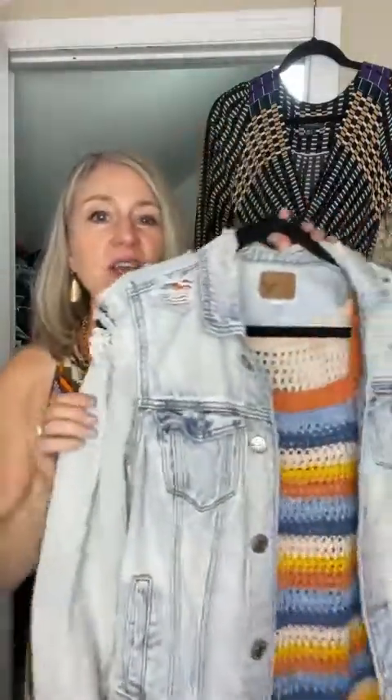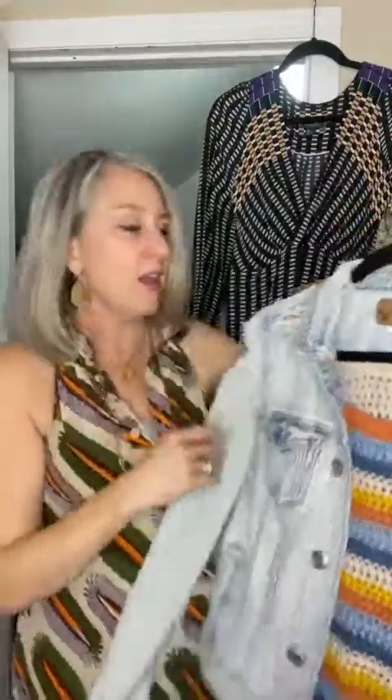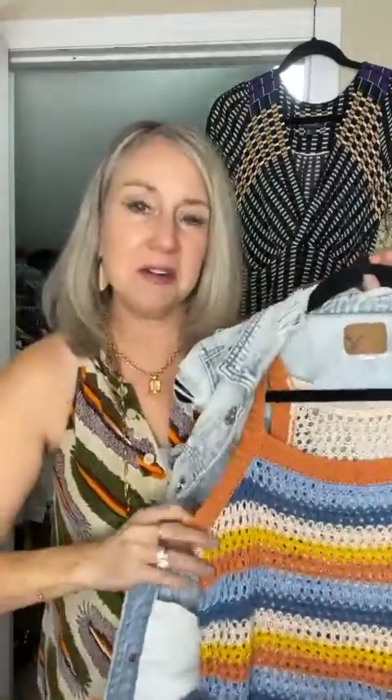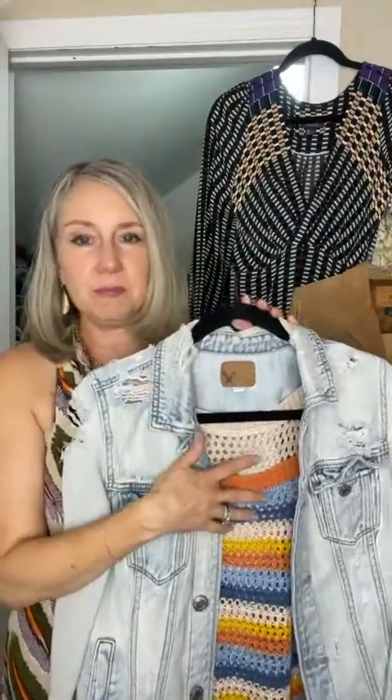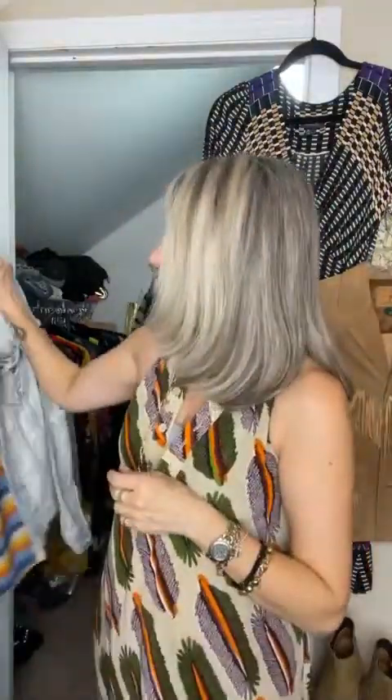This distressed jacket I wear all the time — my husband Joe jokes and asks if I lost a fight because it's so distressed with holes everywhere. It's an American Eagle jacket I bought on eBay. I love combining vintage pieces with regular store purchases. It's so edgy — I can throw it over something frilly and feel super cool.